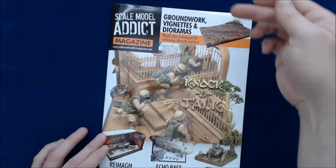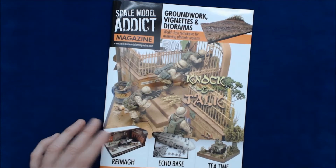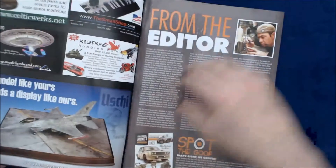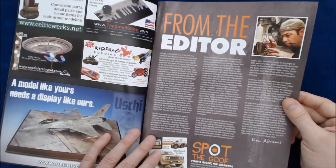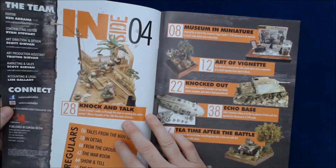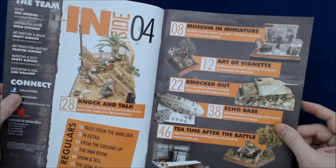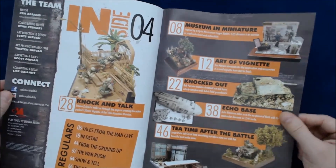As you can see from the cover, this is kind of a groundwork vignettes and diorama issue — that's why I think they're calling it a special issue, because they did all essentially dioramas and stuff. Edited by Ken Abrams, who people from Armorama may remember, and also Scott Gravon, who did the original Scale Model Attic website and did such a great job with that. I think this kind of spun off into a magazine, which is kind of cool.